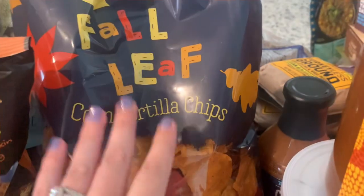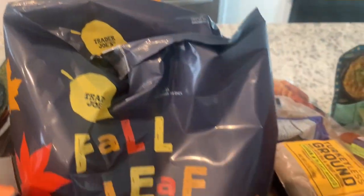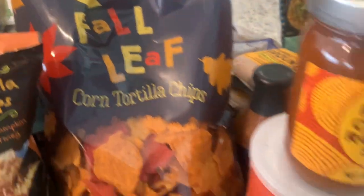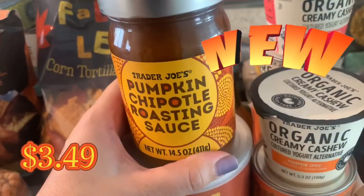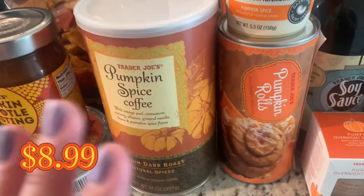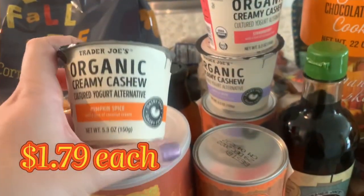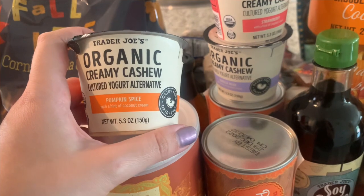The fall leaves tortilla chips — just chips in the shape of leaves — I got two bags; these are great for Thanksgiving, my mom used them last year. This is new: the pumpkin chipotle roasting sauce, which looks absolutely delicious and I'm really excited to use it. And then the pumpkin spice coffee, which they have every fall and I love.